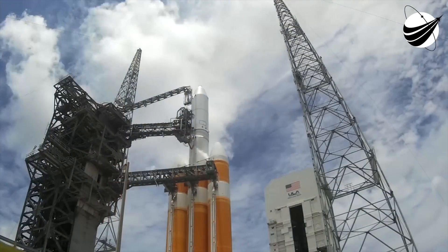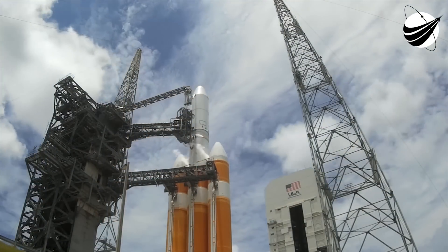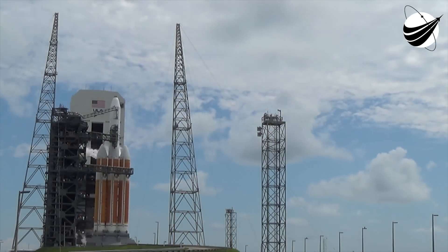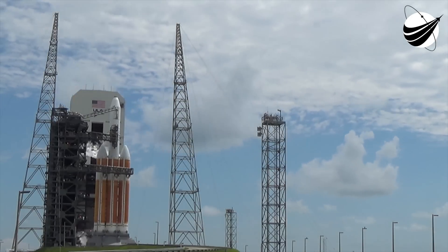T-minus one minute, 30 seconds. Range, go for launch. T-minus one minute, 20 seconds.